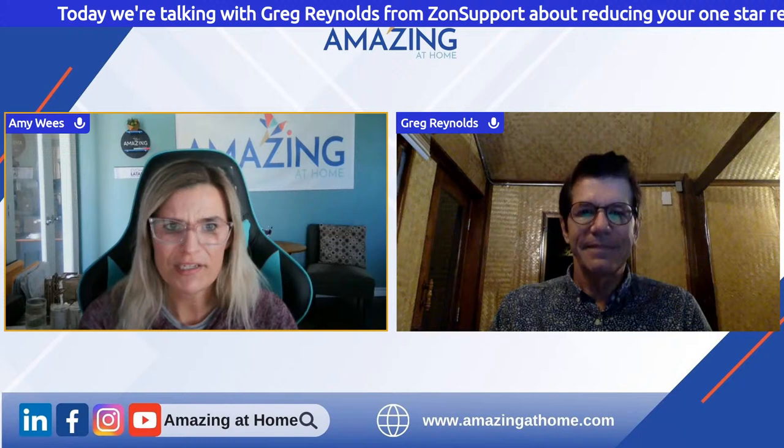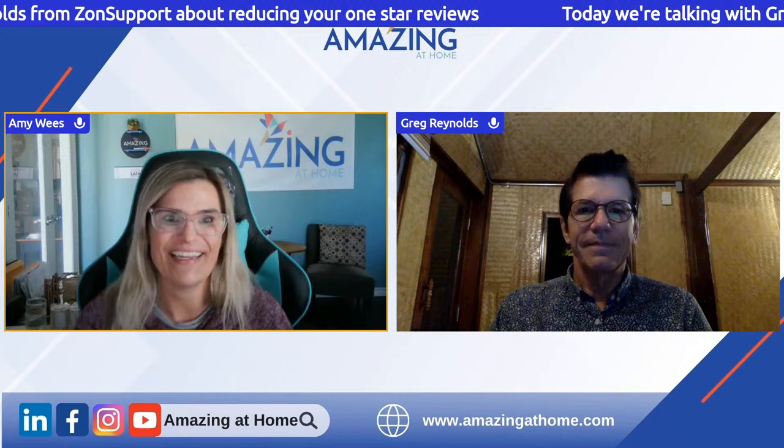I love it. It's always those services that come out of necessity — things people really need — that are so valuable. What I thought was so interesting about ZonSupport was that I had never heard of anybody doing that before. When we got more in-depth about what you guys do to reduce low ratings, I was like, oh, well, actually people could do that themselves, and if they don't want to, they can come to ZonSupport.